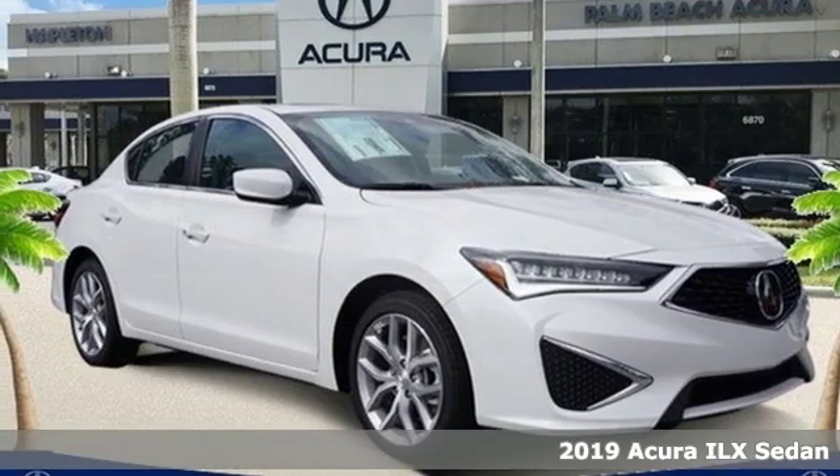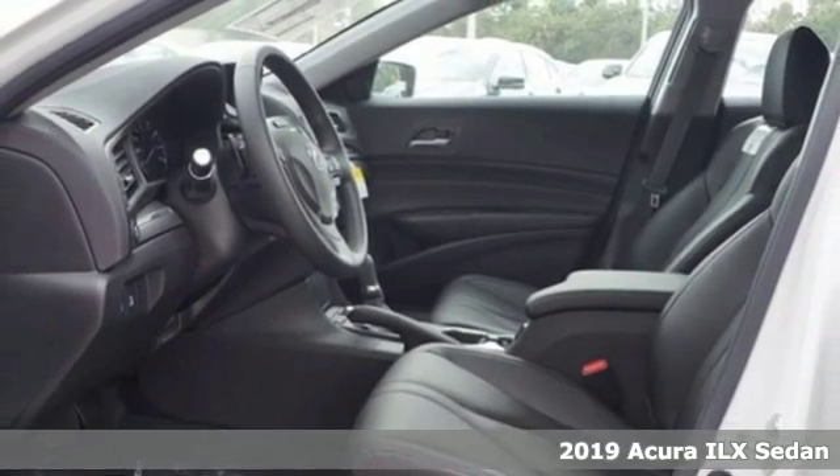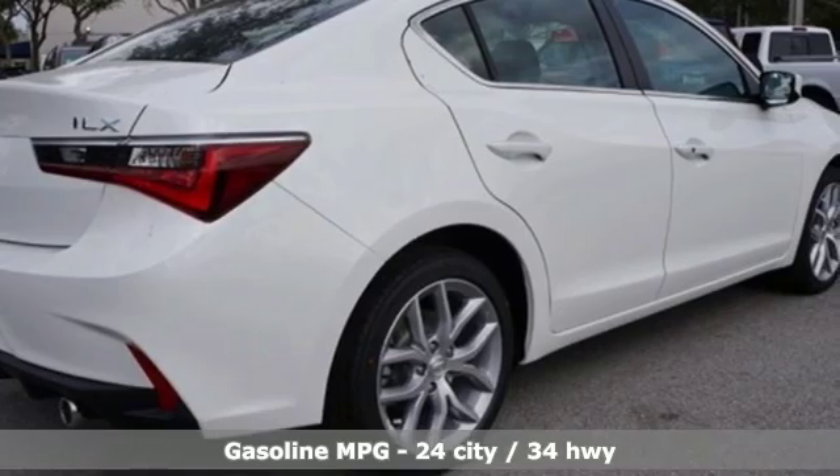Here's a new 2019 Acura ILX. Enjoy your first taste of luxury in this ILX, and with features like these, every drive's a pleasure.